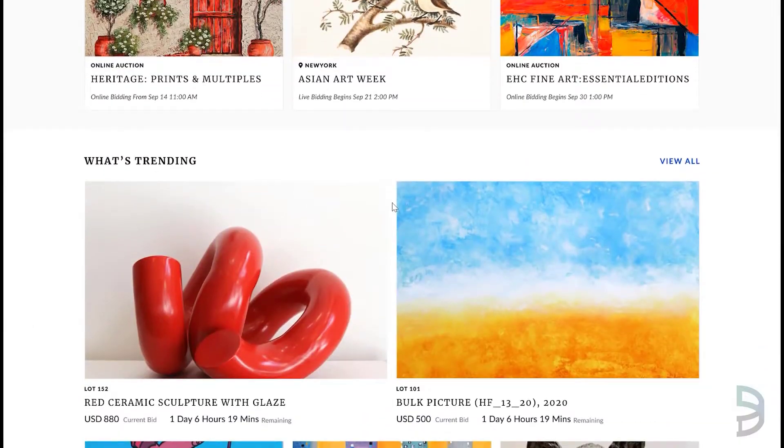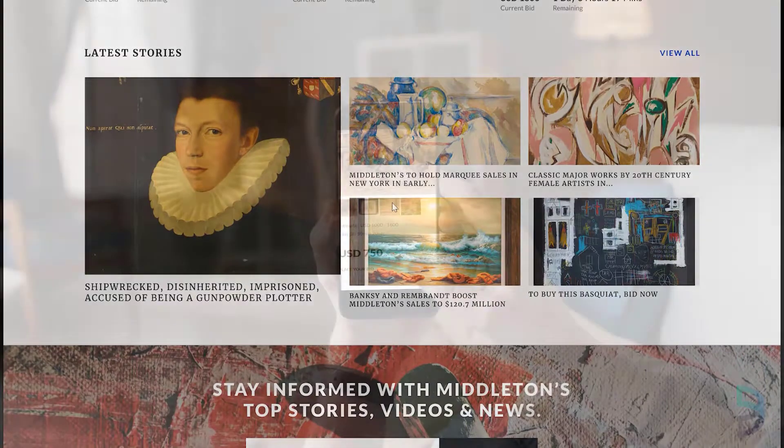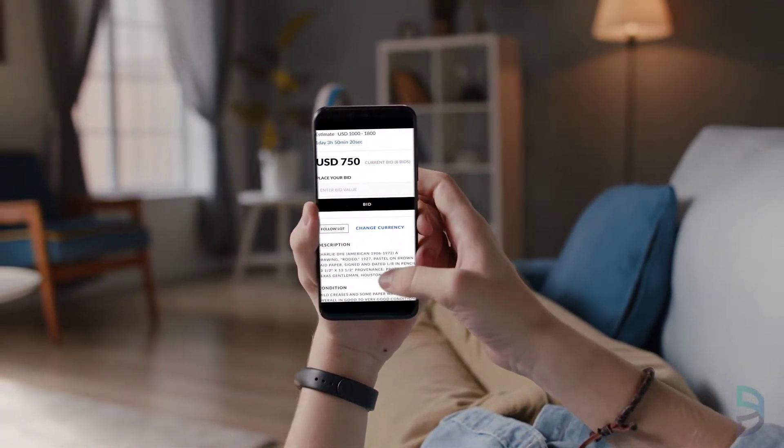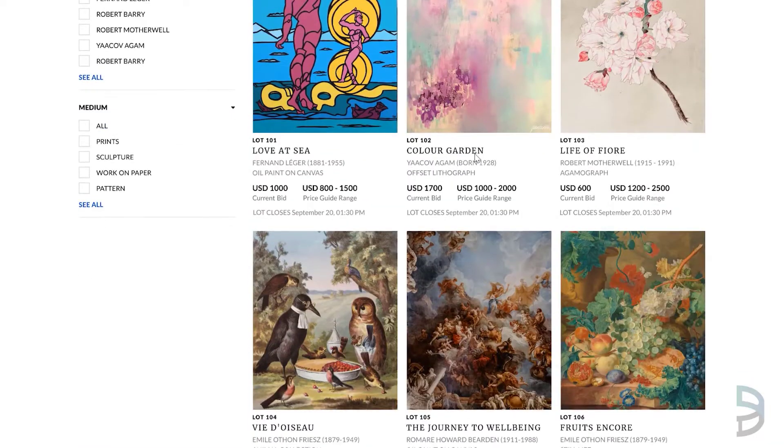Improve engagement with your bidders by offering fully interactive and responsive online timed auctions. Our online bidding platform provides modern, flexible and intelligent features, including comprehensive lot search and filtering functionality.